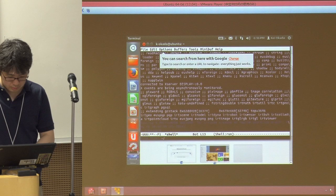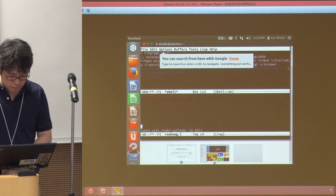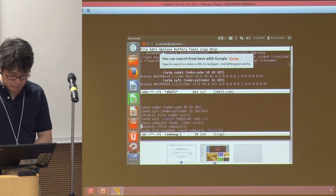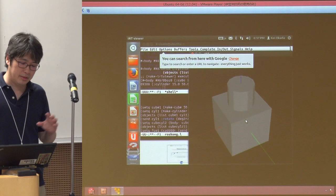For example, we can create a cube model using make-cube. And you can also create a cylinder. We usually use this for the robot camera model.